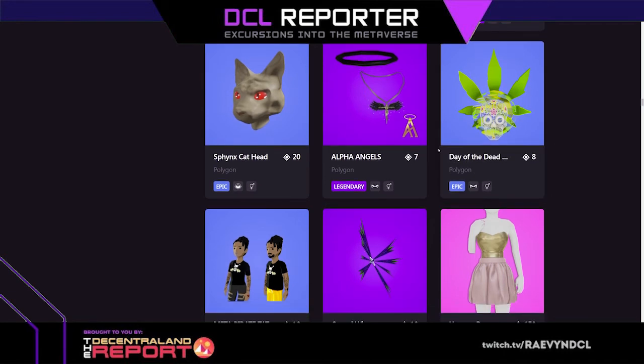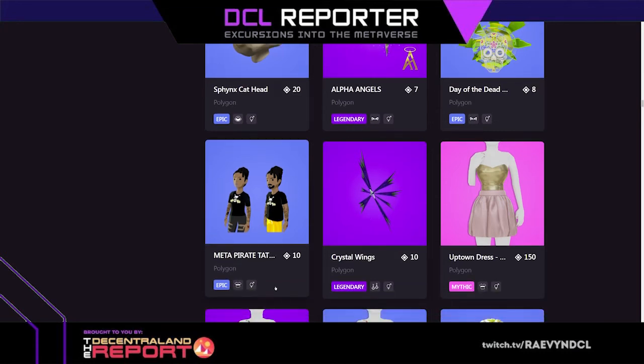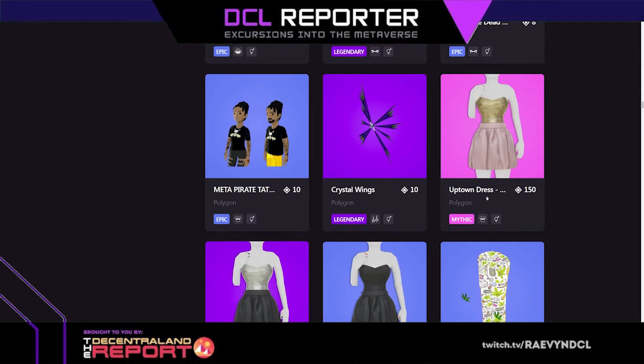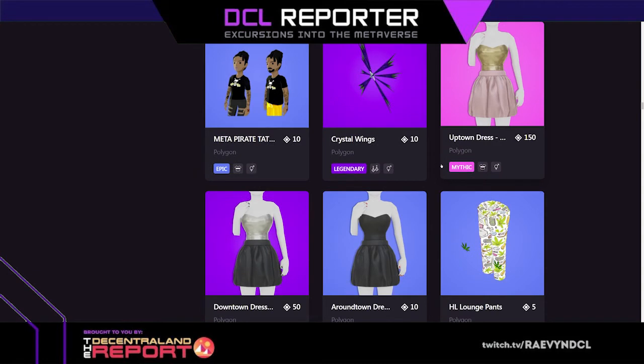Day of the dead — it's a top head, like a mask type thing. Crystal wings are so cool, ten mana for crystal wings. Pirate tattoos! These super freaking pretty uptown dresses — so pretty. There's so much new stuff every time we pop in here.